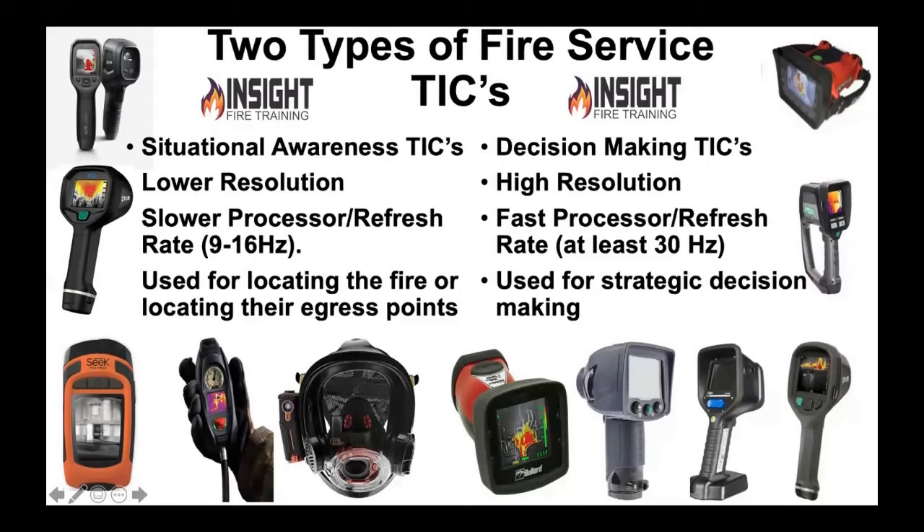The other type of cameras are called decision-making cameras. If it's a decision-making camera, whose hands should it be in? Should the company officer turn around and hand the TIC to the young firefighter in the back and say, hey, carry this thing, I don't know how to use it? No. The company officer is responsible for watching over the crew and making decisions. Can they adequately do that if they can't see everything that can hurt them or direct them? No. They need to have this camera in their hands, lead them, guide them, and direct them. They need to be trained in it. You should not have a nozzleman with a decision-making camera in his or her hands.